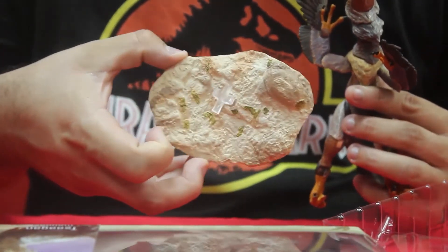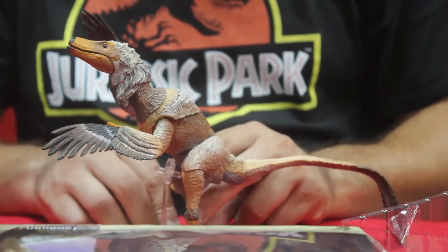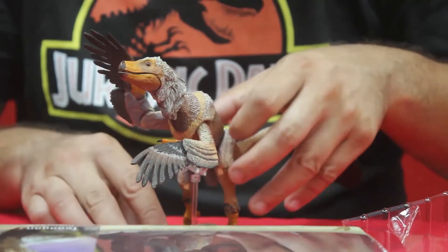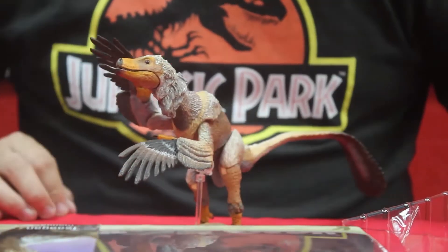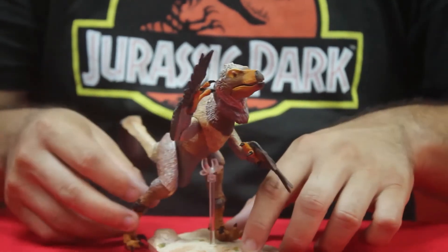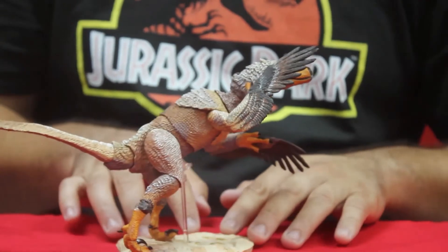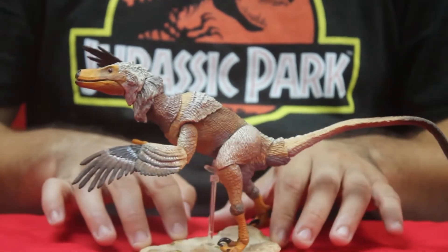That's what the base looks like. Trying to match it with its habitat — the Mongolian Gobi Desert. There you go. Just give it a little spin so you can see the details.